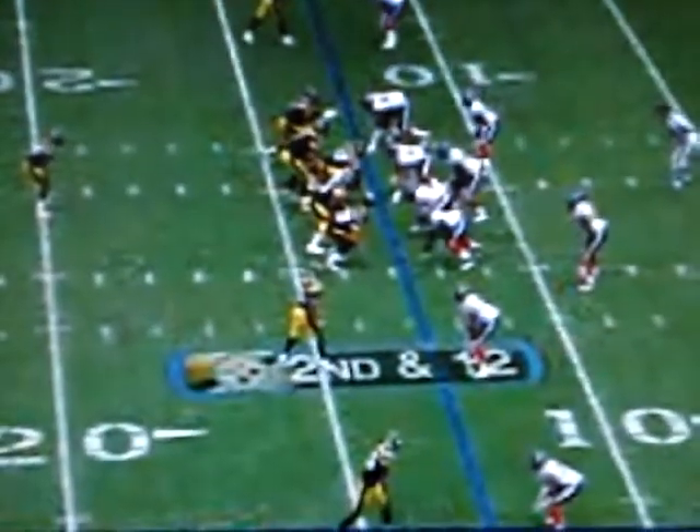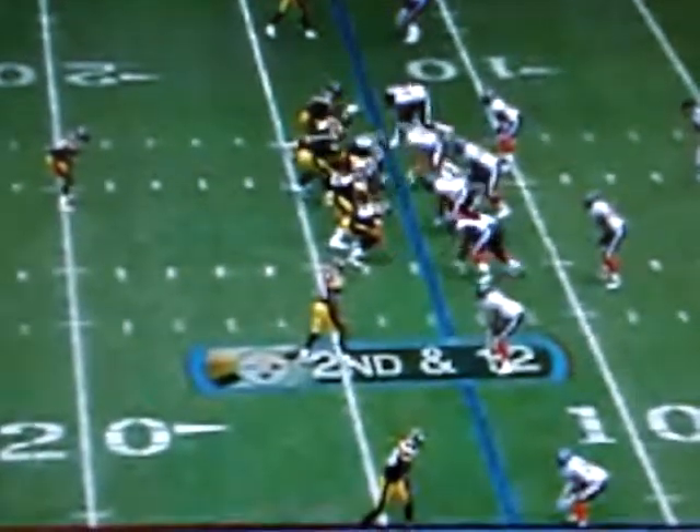Second and 12 at the 13. Roethlisberger stretches it out. Parker follows it. Blocked, Parker — Smitty. Touchdown Pittsburgh.